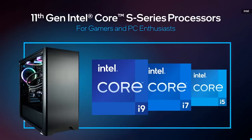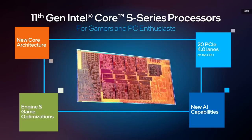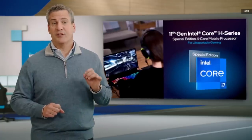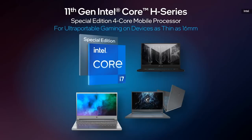The 11th-gen Intel Core S-series desktop processors are going to provide incredible performance and platform capabilities for gamers and PC enthusiasts, with IPC gains of upwards of 14% gen-on-gen. Our S-series processors bring new core architecture, support for 20 PCIe Gen 4 lanes off the CPU, and new AI capabilities. I'm excited to announce the launch of a special-edition 4-core 11th-gen Intel H-series processor specifically targeted for ultra-portable gaming. We took our SuperFin technology to gain additional processor speed and paired it with the latest GeForce next-gen laptop GPU from NVIDIA.